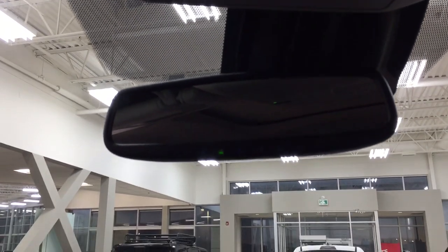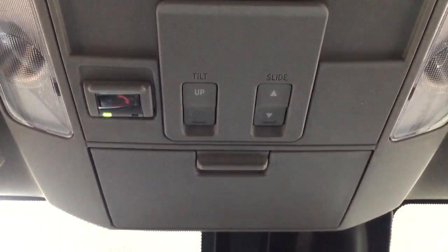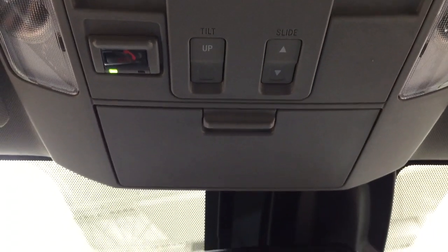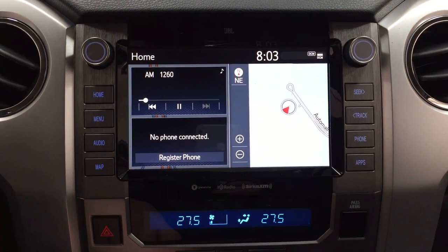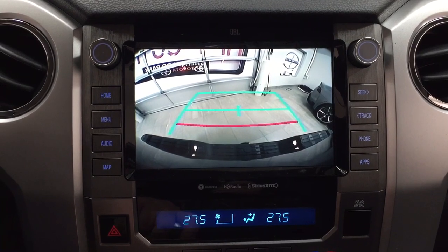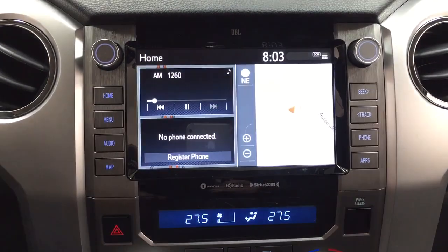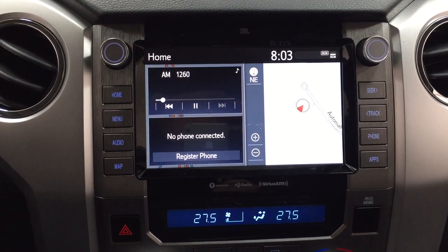Taking a closer look up top, you have the auto-dimming rearview mirror with integrated garage door opener. You'll also find the open, close, and tilt-up and iron feature for the power moonroof, along with the SOS Safe Connect and sunglass case holder. With the SOS Safe Connect, in the event that you're in a collision and you're unable to respond, emergency services will be sent out to you right away. And at the backup camera, as you can see, you have those nice guiding lines, making things much easier when you're backing into a stall or trying to hook up your trailer.